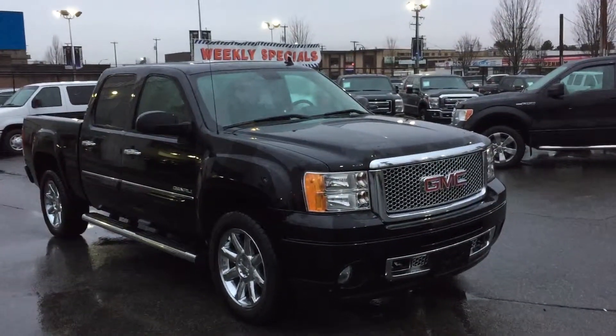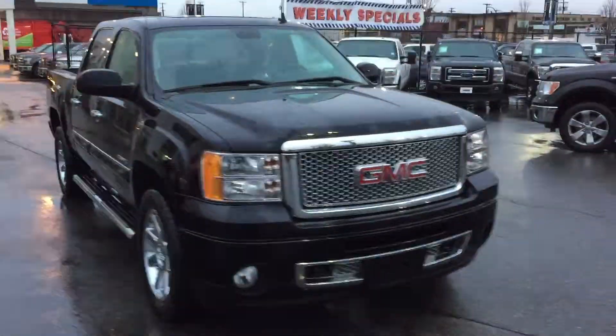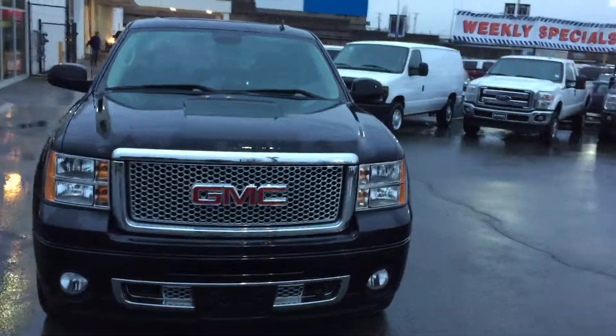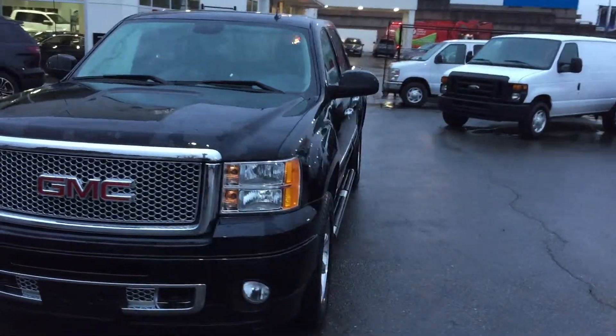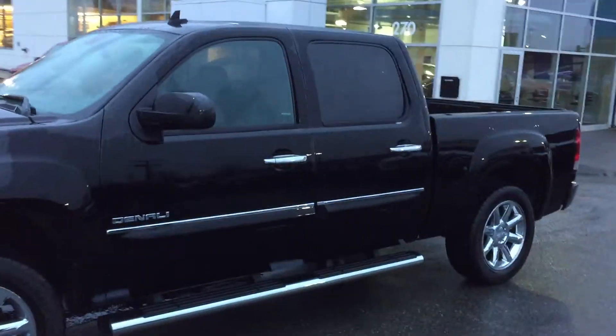2013 GMC Denali, it's a local vehicle with 52,000 km on it. Being a Denali, pretty low mileage, lots of gear — we'll show you in a sec.